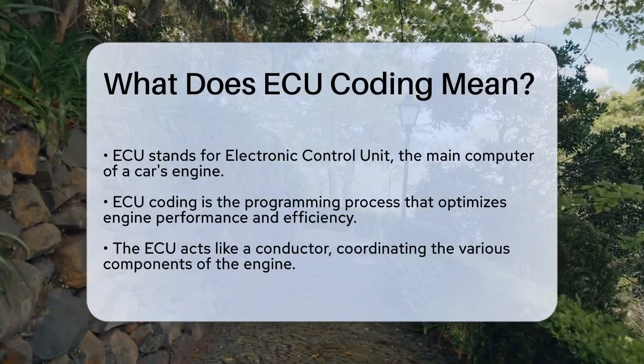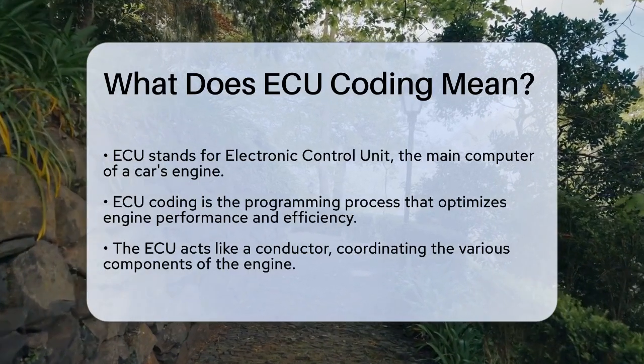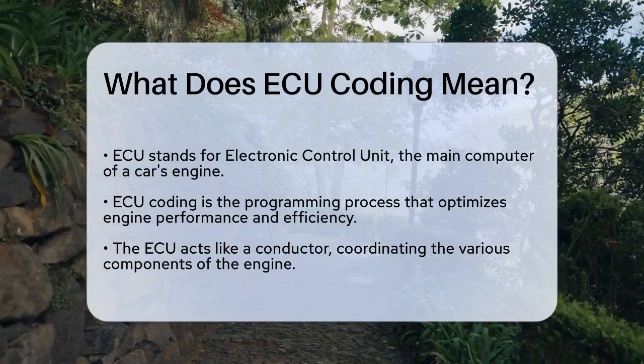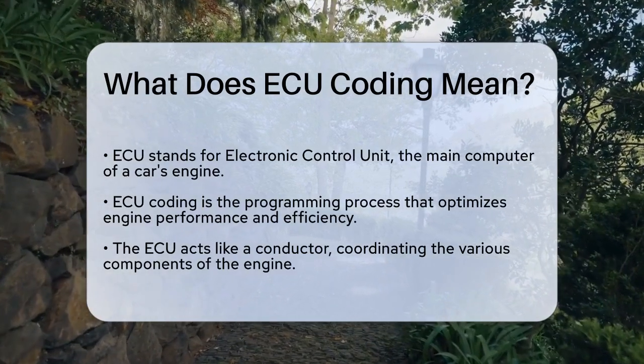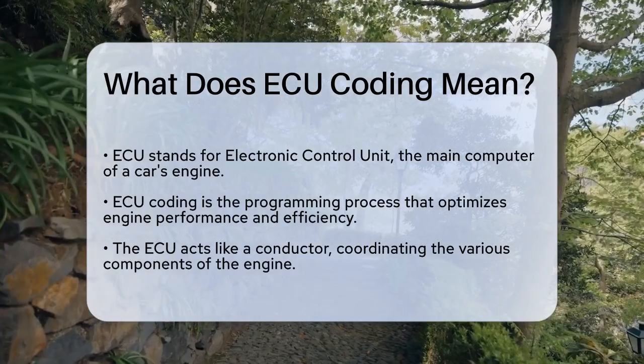ECU stands for Electronic Control Unit, and it's essentially the brain of your car's engine. ECU coding is the process of programming this brain to optimize the engine's performance, efficiency, and even environmental compliance.